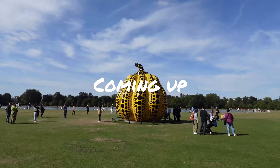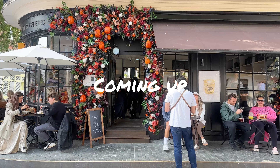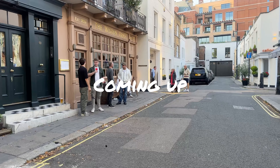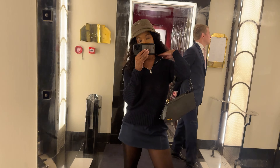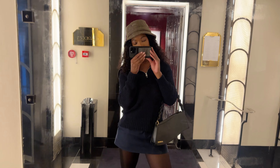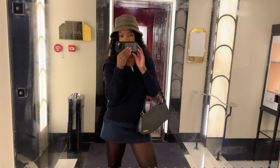Good morning friends, it's Saturday. We're in the middle of September, so I thought why not spend a lovely autumn day together. So let's go.